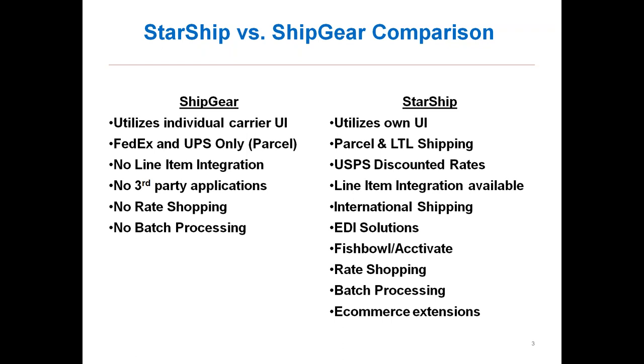On the Starship side, the list is much bigger. We use our own user interface — WorldShip and Ship Manager go away. It allows you to process parcel labels, LTL bill of ladings, and international documents. We offer discounted rates with the post office. We pull in all line items from QuickBooks — all your sales orders with multiple line items appear inside Starship so you can define item-to-box detail. For international shipping, we store that information and process the SLI, commercial invoices, and NAFTA certificates. We also work with EDI providers such as TrueCommerce and SPS Commerce to help process the ASN along with 128 labels for big-box retail.